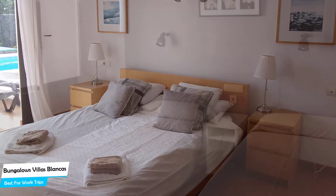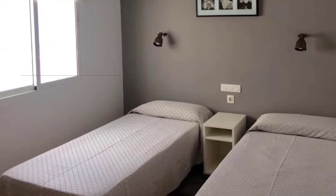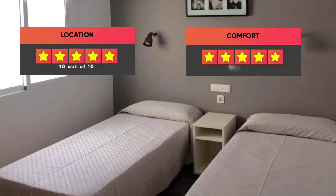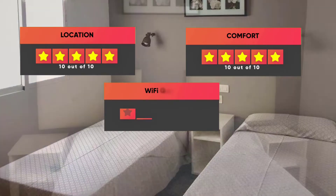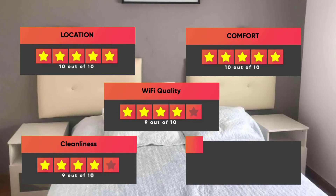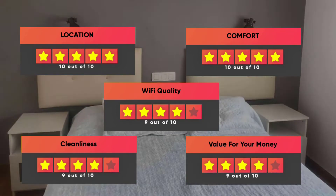Prices can vary depending on the room size and things the room has to offer. Here are our ratings for this hotel: Location – 10 out of 10, Comfort – 10 out of 10, Wi-Fi quality – 9 out of 10, Cleanliness – 9 out of 10, Value for your money – 9 out of 10.